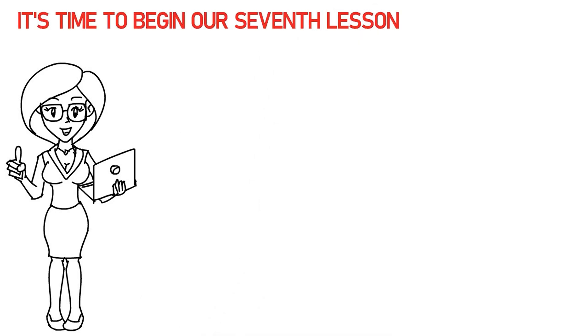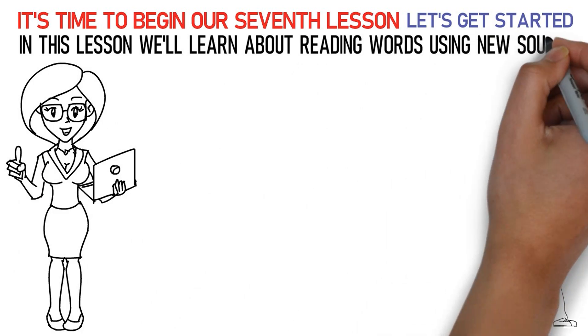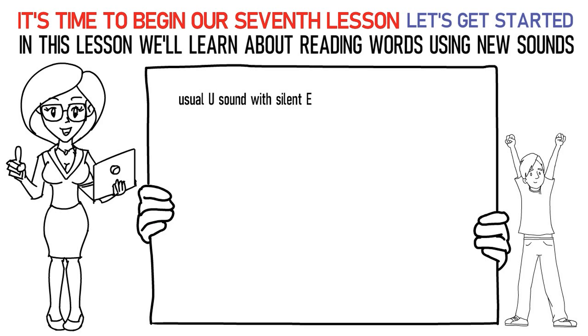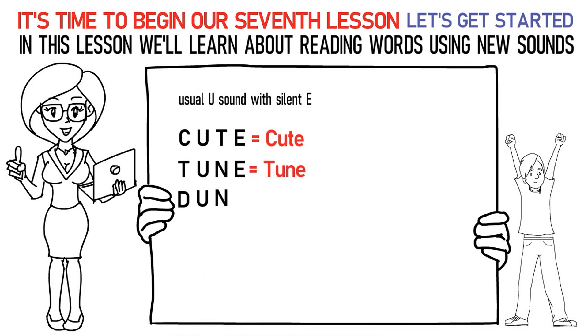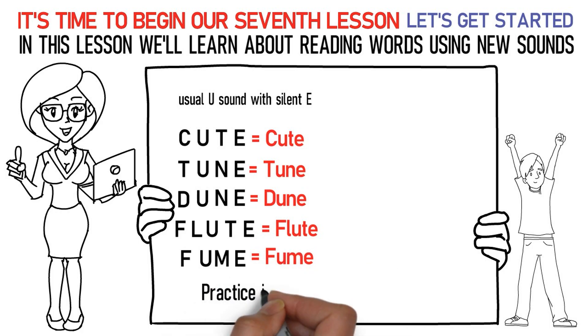Hello kids! It's time to begin our seventh lesson. So, are you excited? Let's get started! In this lesson we'll learn about reading words using new sounds. The first sound is the long U sound with silent E at the end of the word. Say it like this: C-U-TE is cute. T-U-NE is tune. D-U-NE is dune. F-L-U-TE is flute. F-U-ME is fume. In this way, practice it at least 15 to 20 times.